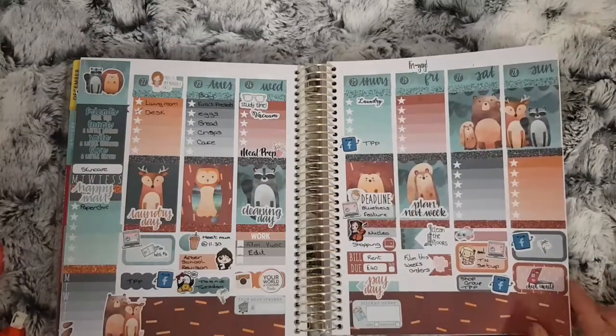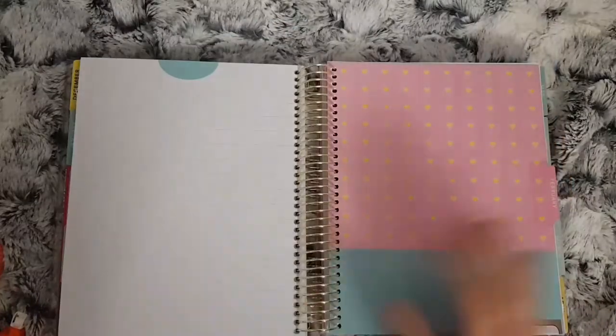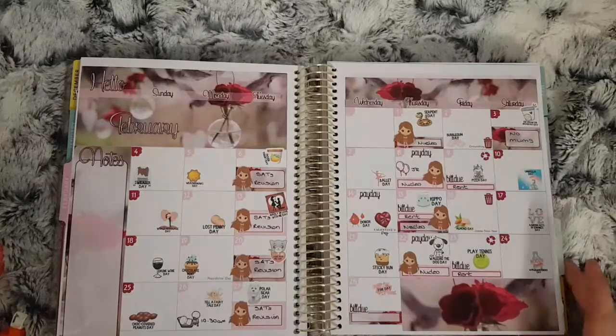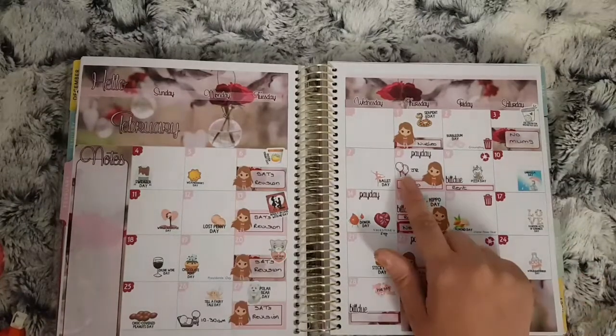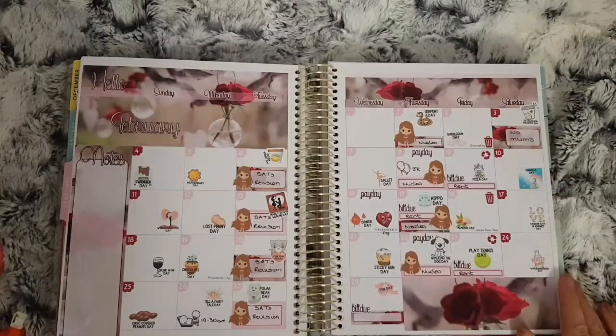Moving on to February — I think this is another kit from Green Dana Designs, and I used the Wacky Holidays from Your World of Color. Not much marked down — my partner's birthday is on the 8th, and some bill due dates.